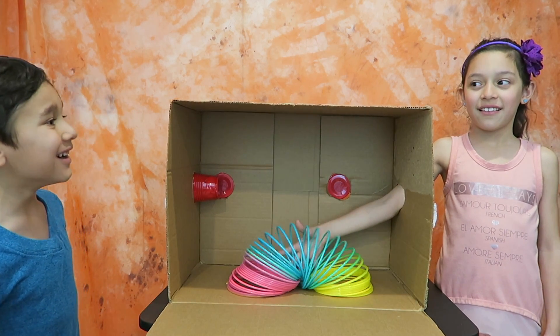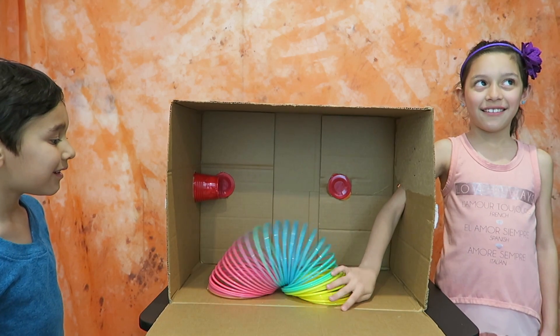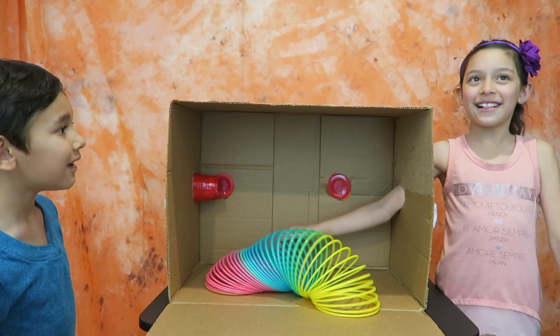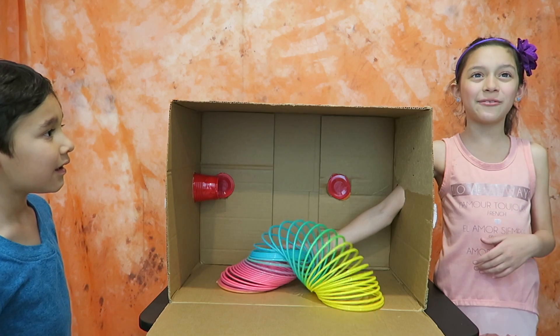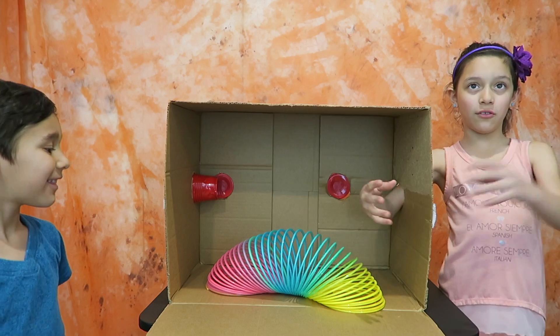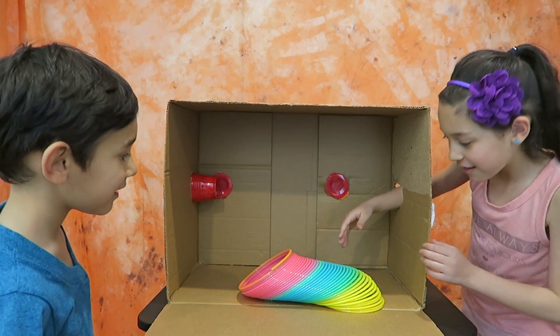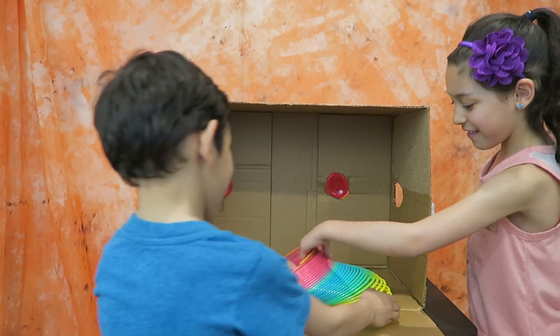Okay Lara, you ready? Go ahead and touch it. What is it? It's like a spring — that thing you do like that. Yes! It's a giant spring!